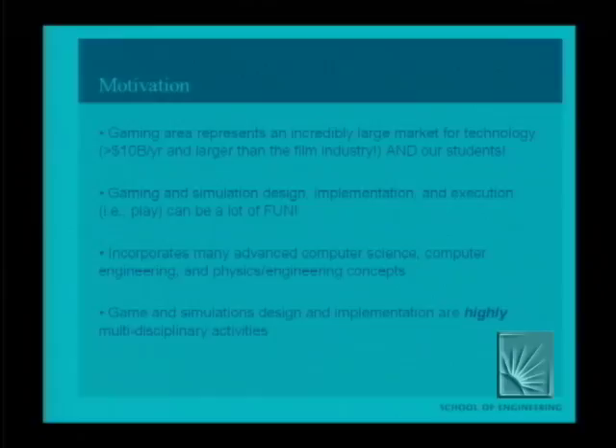The motivation for doing this really comes from looking at the gaming industry, which represents an enormous market — over $10 billion a year, and actually as of last year, larger than the film industry. It's an incredibly large market, not only for money but for our students as well. Students enjoy it and seek after it, partly because they've loved playing games their whole life, partly because they want to become part of the gaming industry, and also because it's enjoyable to play and to create and invent these wonderful things called games, which bring together so many disciplines and cultures.